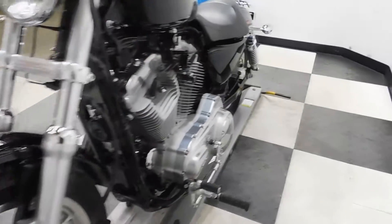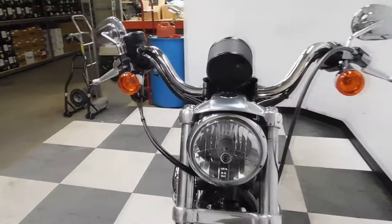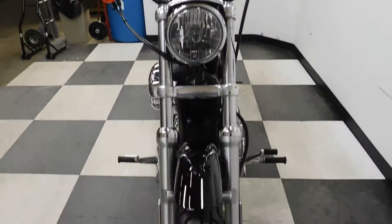Everything else is in excellent condition. It does come with the OEM forward controls. Just a really nice, clean 883.